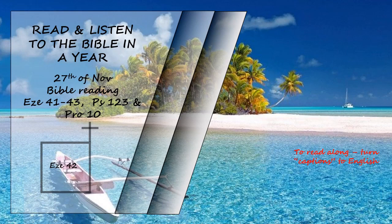When he had finished measuring what was inside the temple area, he led me out by the east gate and measured the area all around. He measured the east side with the measuring rod — it was five hundred cubits. He measured the north side — five hundred cubits. He measured the south side — five hundred cubits. Then he turned to the west side — five hundred cubits. So he measured the area on all four sides. It had a wall around it, five hundred cubits long and five hundred cubits wide, to separate the holy from the common.